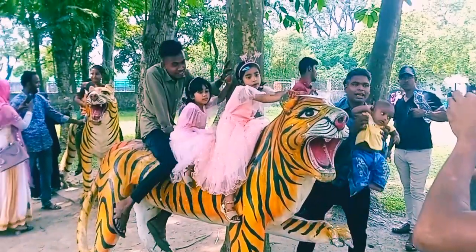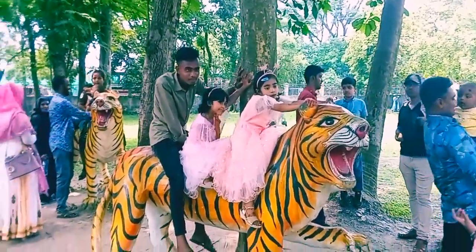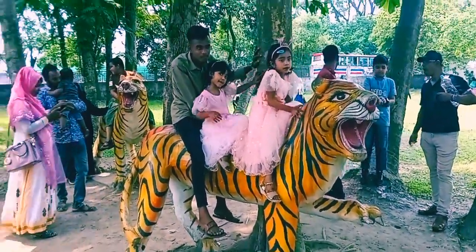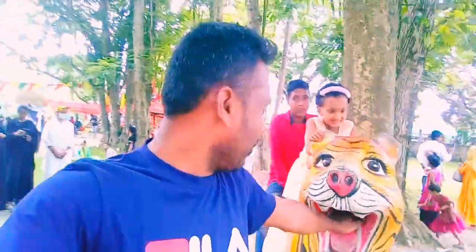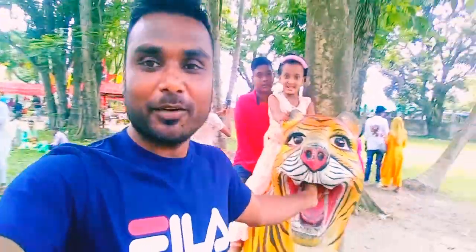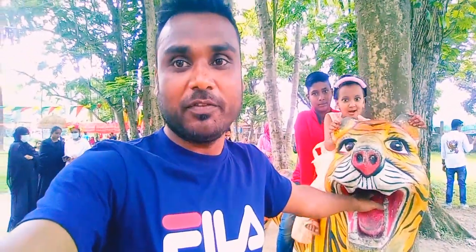This is called a tiger, and some kids are sitting on it — but it's not a real tiger, it's an artificial tiger. I don't feel fear because it's not real. Right now I'm putting my hand in the tiger's mouth. It's not a real tiger, that's why I don't feel fear.